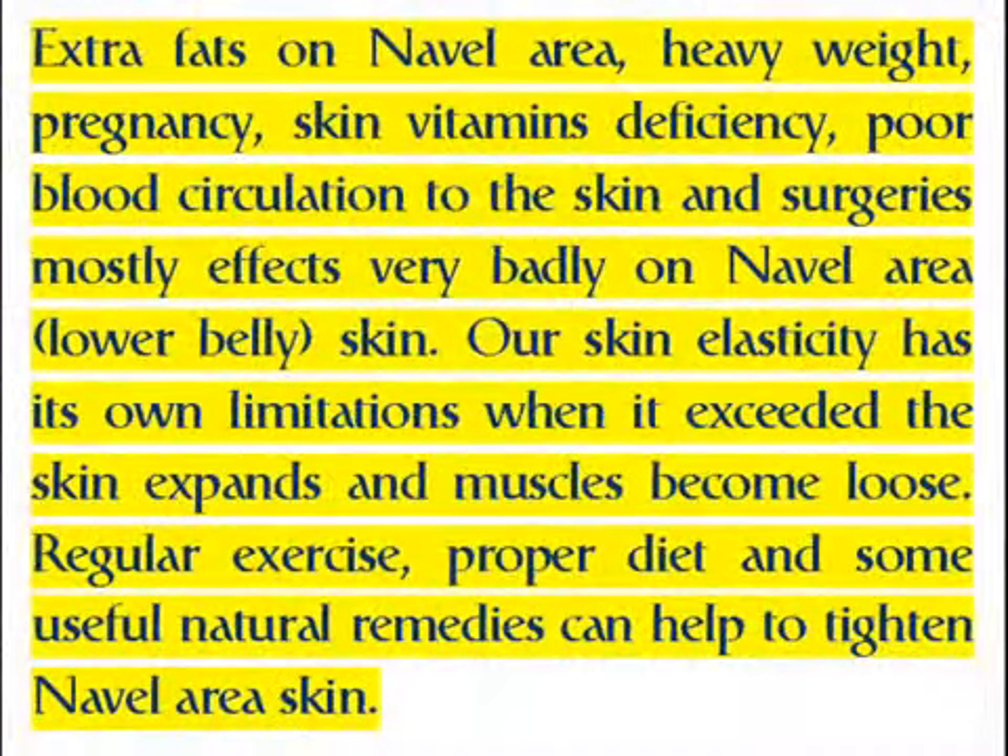Extra fats on the navel area, heavy weight, pregnancy, skin vitamin deficiency, poor blood circulation to the skin and surgeries mostly affect the navel area and lower belly skin very badly. Our skin elasticity has its own limitations; when exceeded, the skin expands and muscles become loose.